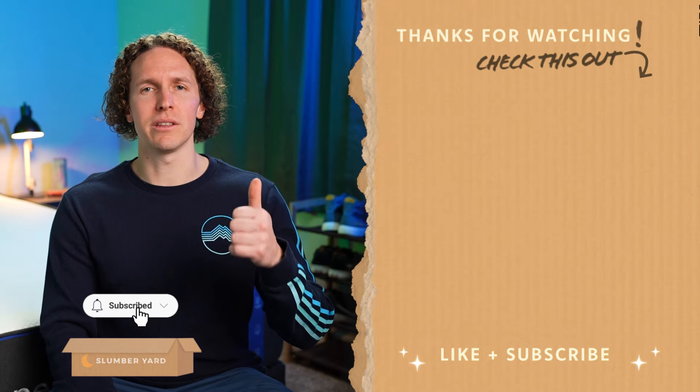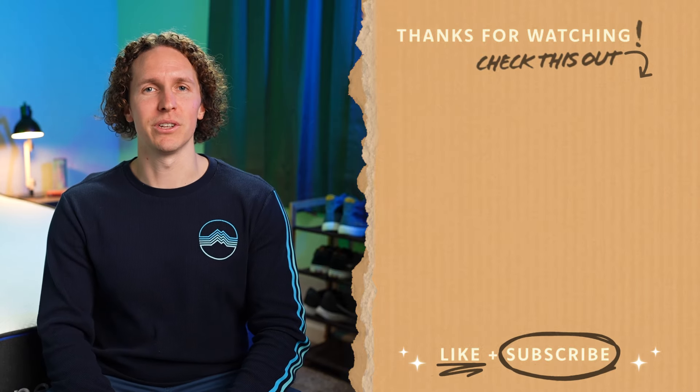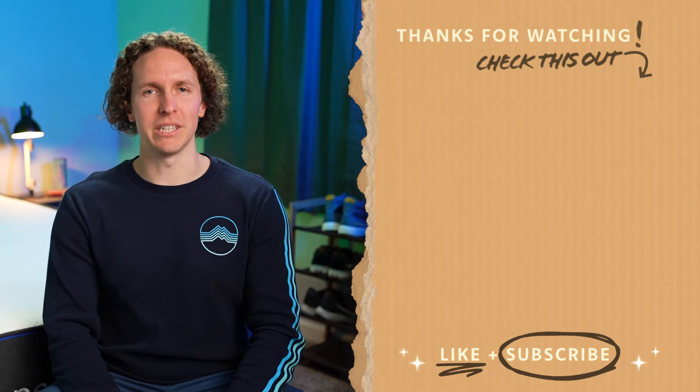If you enjoyed this video, hit the thumbs up button and subscribe to the Slumberyard for so much more. But that's gonna do it for this one. I'm Wes, wishing you a good night's sleep.